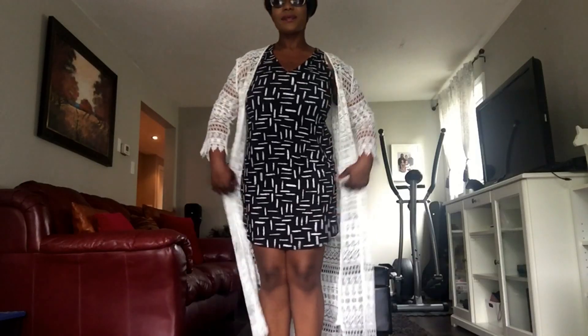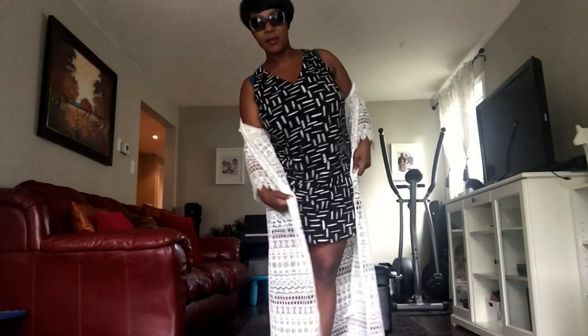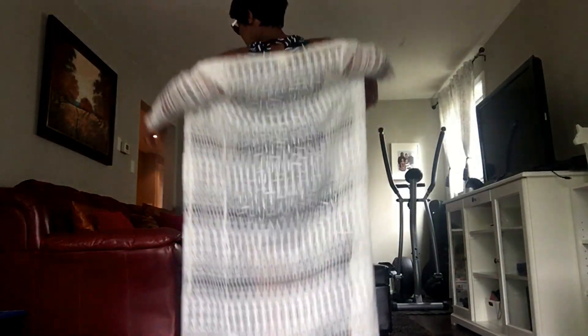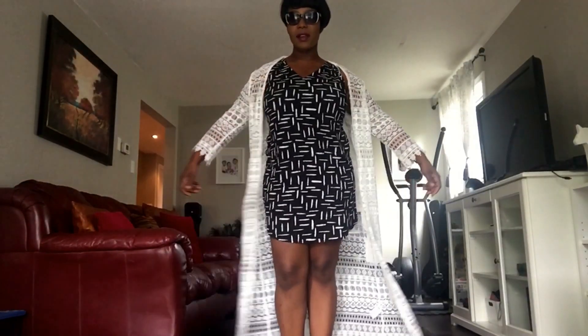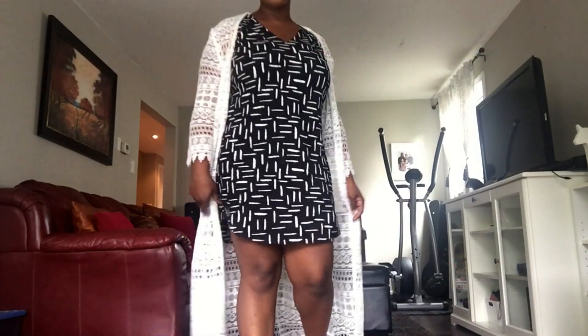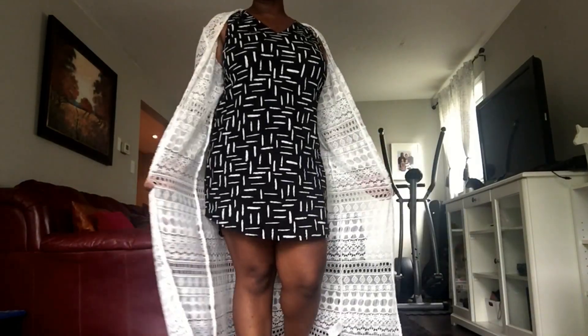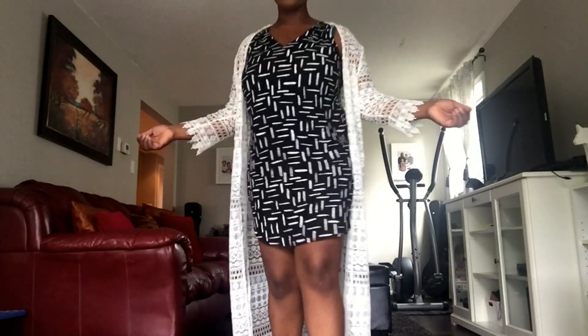So, on with the outfit. This dress that I'm wearing is from Old Navy — it's basically just like a sleeveless dress and the back is open, but of course I paired it with this shrug. This is Old Navy and I believe it was $29.99 that I paid for it. This shrug was given to me by my sister and I just think it looks really cute over it.